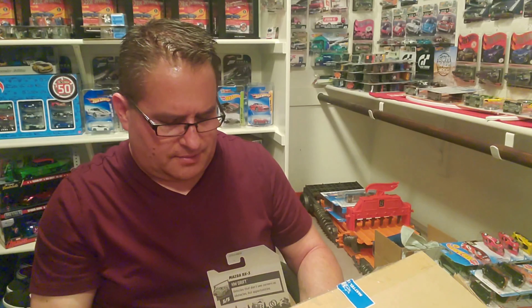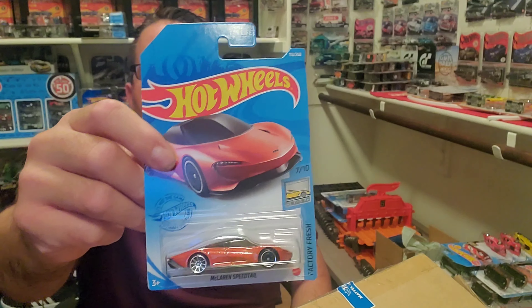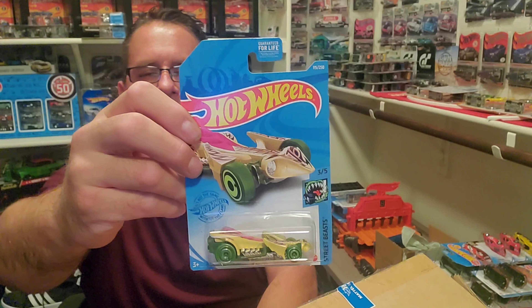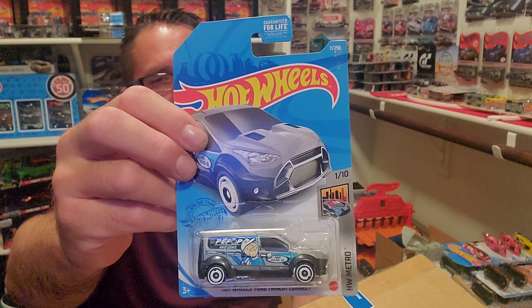Then we have the Mazda RX3 — it's really awesome. It's a super treasure hunt! I got another super treasure hunt! That's so awesome. You know, the mainline car and the super treasure hunt car are almost identical. The only way you'll know is there's a little emblem — I don't know if you can see that — of the flame with a circle around it. That's how you know it's a treasure hunt. Also there'll be a TH on the car somewhere. Super cool — my second treasure hunt of the year!